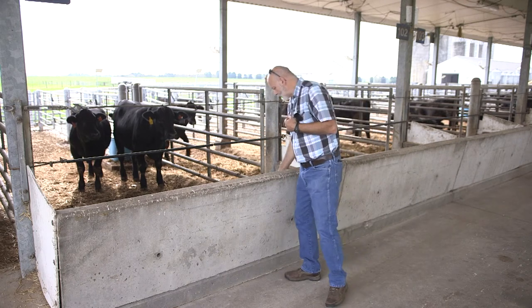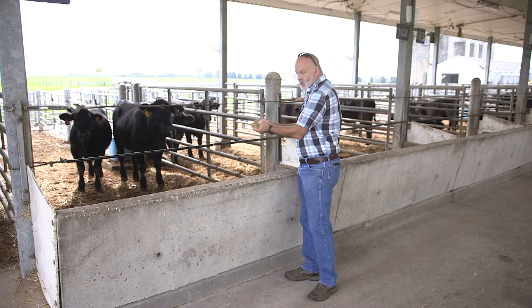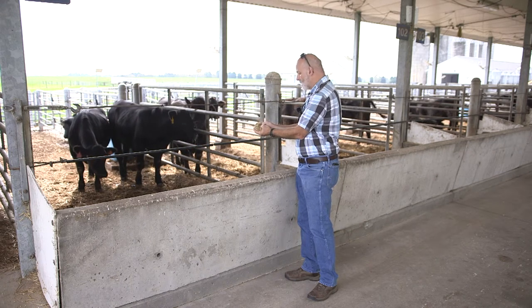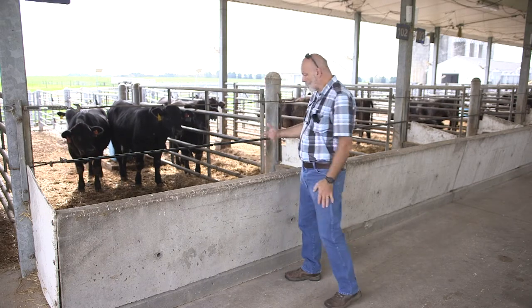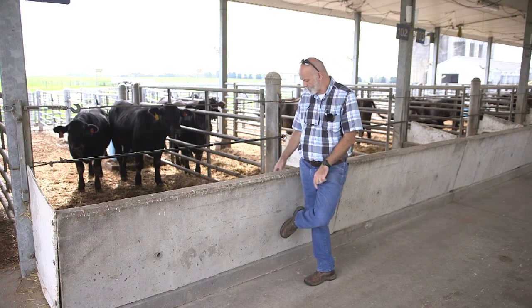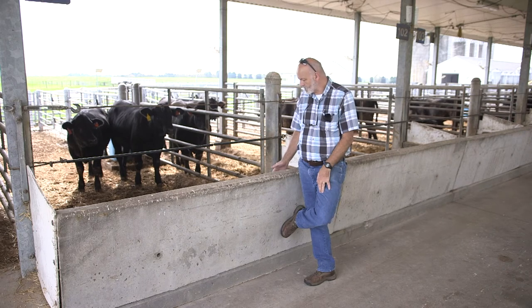These cattle are now on full feed. We're feeding them a mostly corn-based diet. The grain portion is half high moisture corn and half cracked corn. Each fall we put up high moisture corn in the silos out here and then blend that with regular cracked corn. There's about 10% corn silage as the roughage fraction, and we're feeding a bit of distiller's grains as well, mostly for the protein and some additional energy.